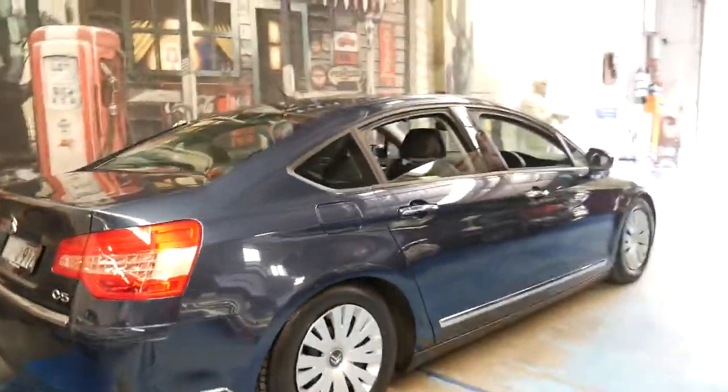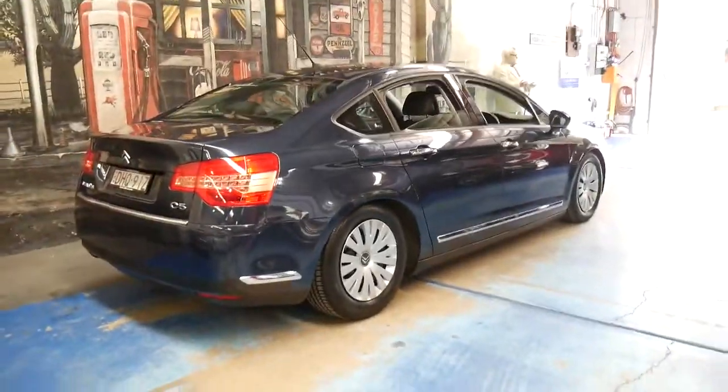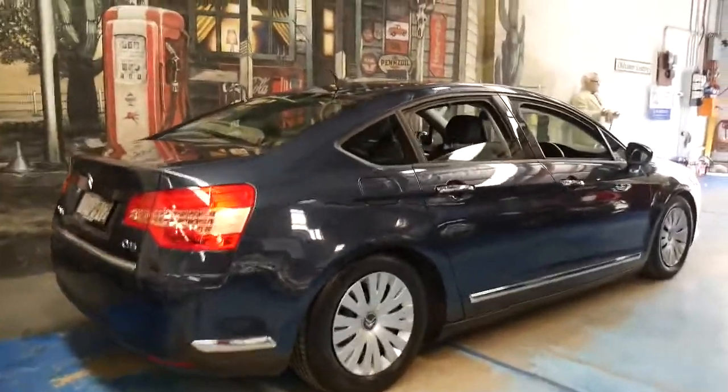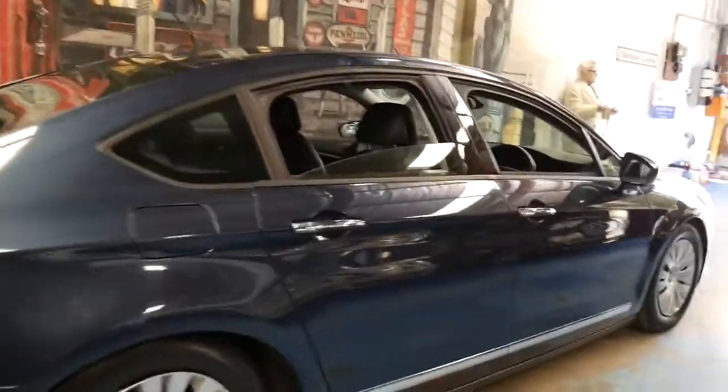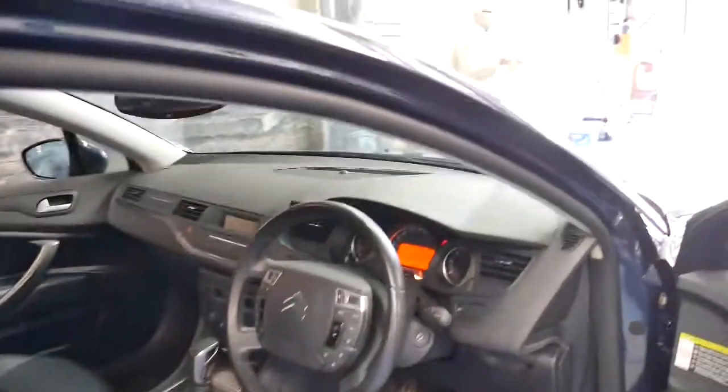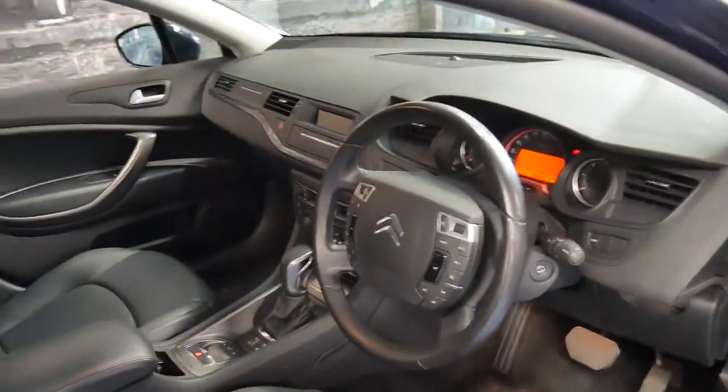Whenever we get one of these C5s they don't last very long. We're starting to see the older shape with over 300,000 kilometres, so there are a lot of people trading in their older Citroëns and buying newer ones like this. It wouldn't surprise me if we sell this to an individual who's already got a Citroën or is trading in another one.